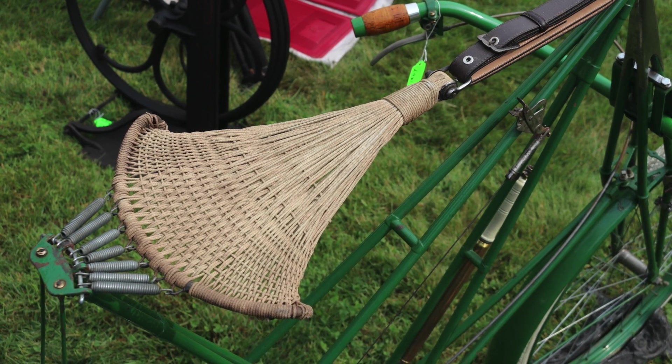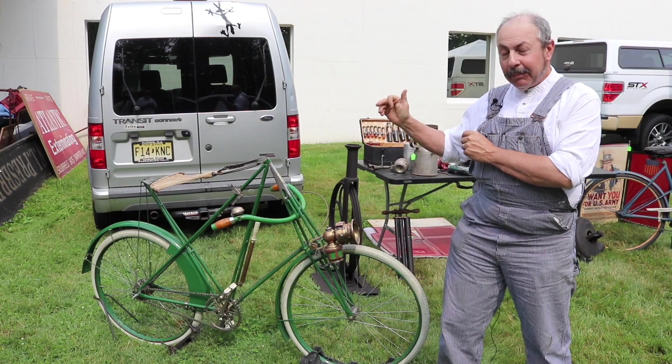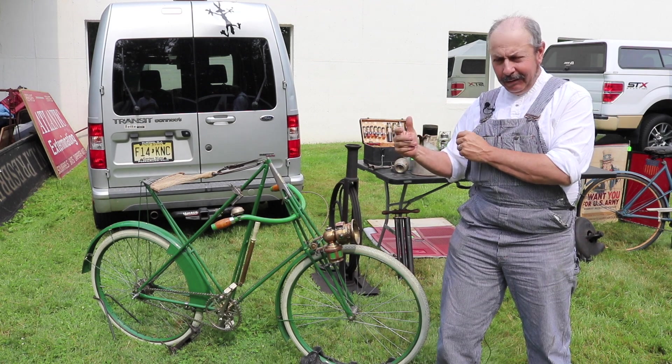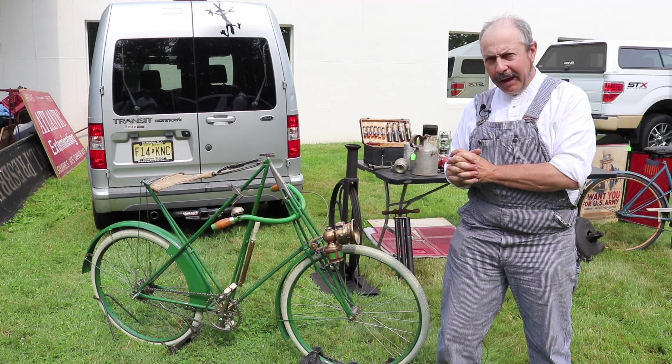Dursley-Pettersons were custom made. Because of the hammock seating, it had to be sized to the rider. So you went to the dealer, they fit you to a bicycle — meaning they took your measurements and then custom crafted a bicycle for you.